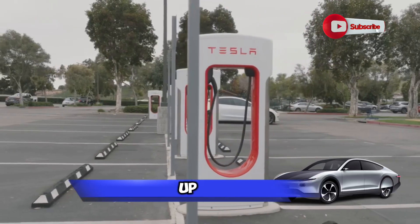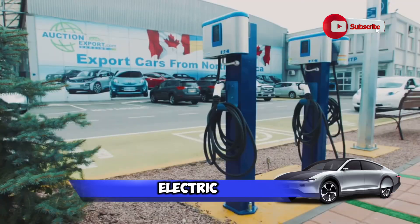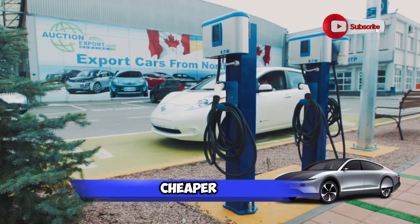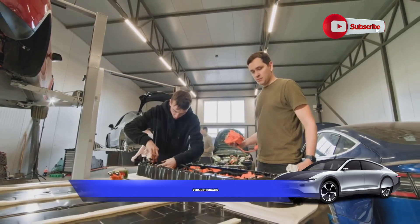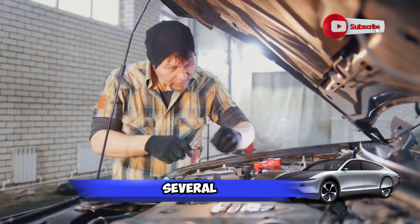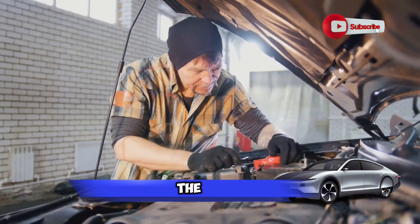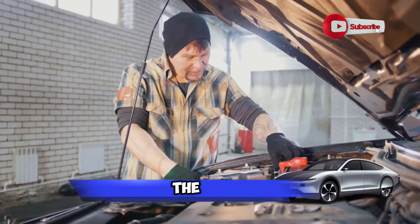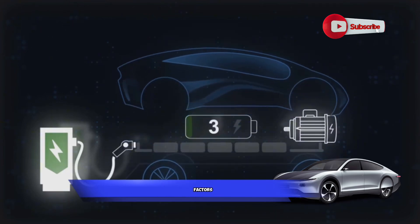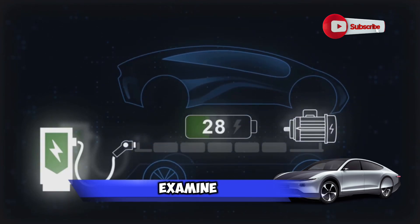One of the most common questions that come up is the cost of fixing an electric car battery. Is it really as expensive as people make it out to be, or is it actually cheaper than maintaining a traditional car? Well, the answer isn't as straightforward as you might think. The cost of fixing an electric car battery depends on several factors, including the make and model of the car, the type of battery, the extent of the damage, and even where you live. In the next few minutes, we're going to take a deep dive into these factors and more. We'll examine the true cost of fixing an electric car battery and dispel some of the myths that have been floating around.